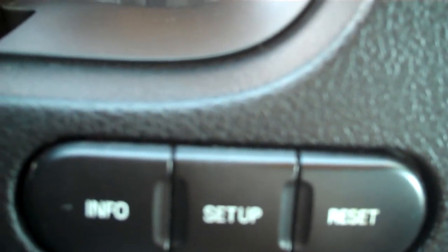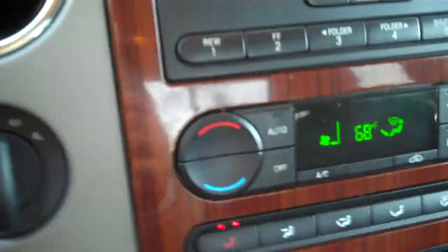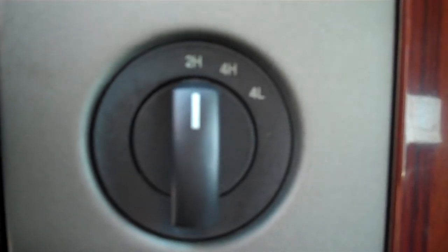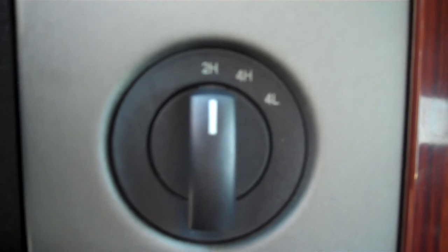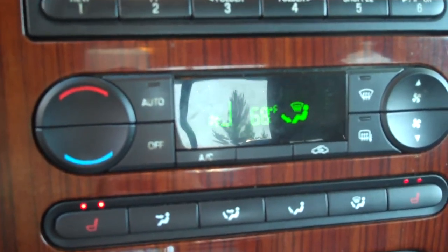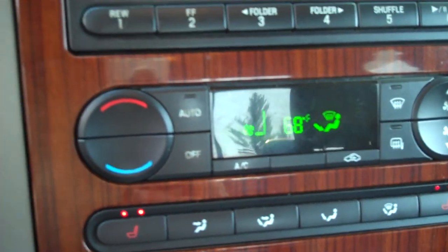It's got a digital information center right in the middle. You've got your four-wheel drive electronic — you can shift while you're driving up to 45 miles per hour into four high. It also has automatic climate control: set it to one temperature and it will stay constant.